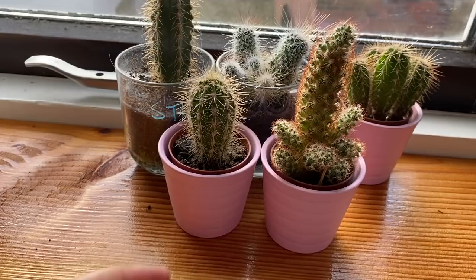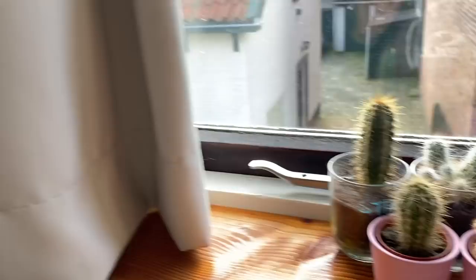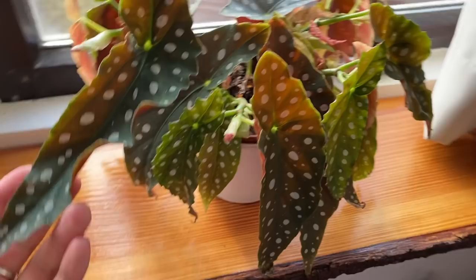These were actually on one of the shelves above the bed, but obviously they don't get very much light there, so now I put them in the window for a bit. It is annoying with the curtains closing and opening, but I mean, health of the plants above everything, right?